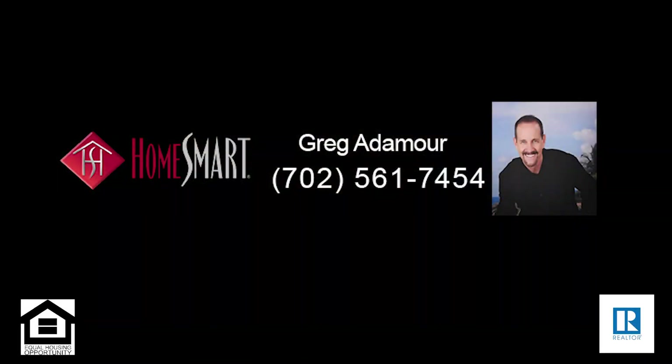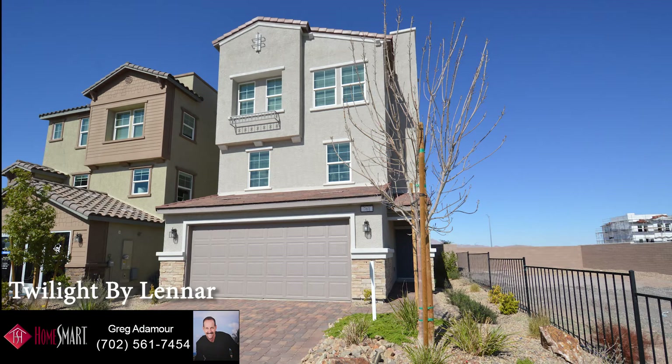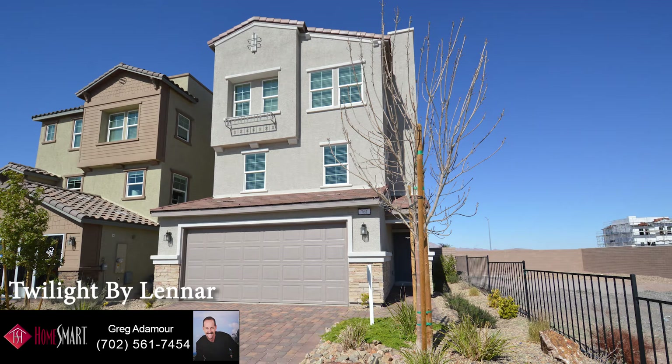Greg Adamoar with HomeSmart Encore invites you to view the Twilight model built by Lennar. This three-story home with a rooftop deck offers three bedrooms, three-and-a-half bathrooms, laundry room, and attached two-car garage.